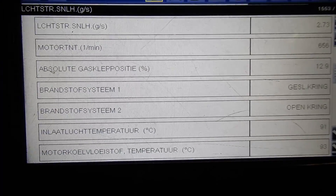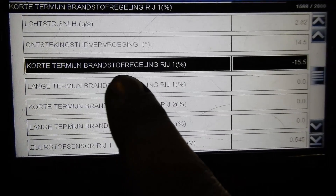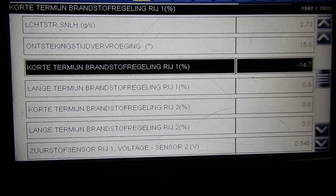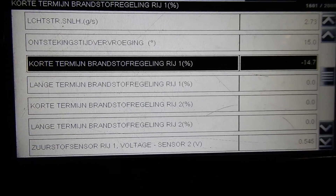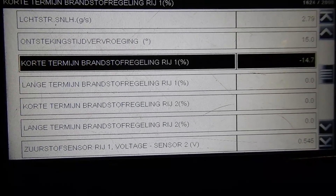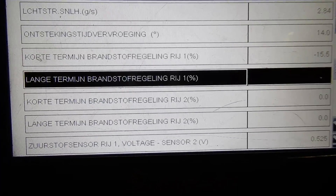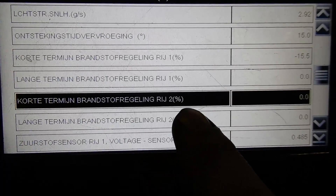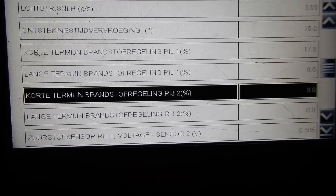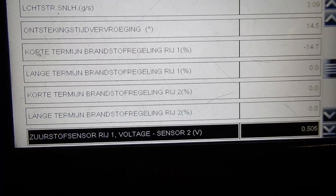Short term fuel trim bank one is minus 15%. That means the computer is taking away 15% of fuel, so there is a rich mixture and the computer is trying to compensate. So it is controlling bank one. And short term fuel trim bank two — the computer is doing nothing. We already saw that because the computer was in open loop at bank two.